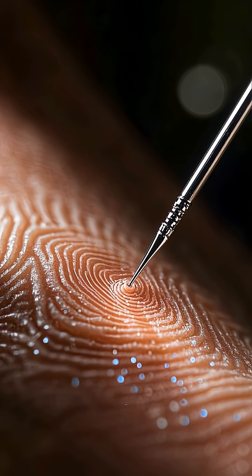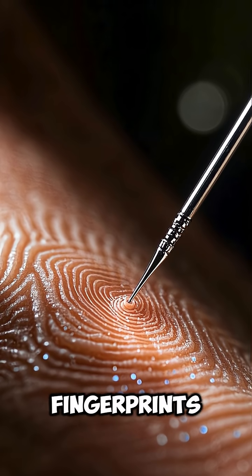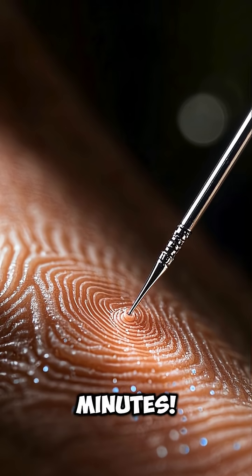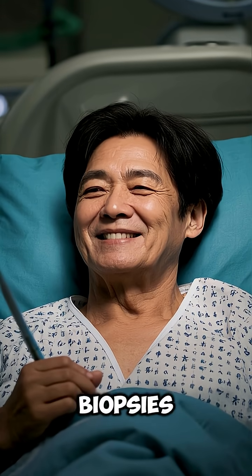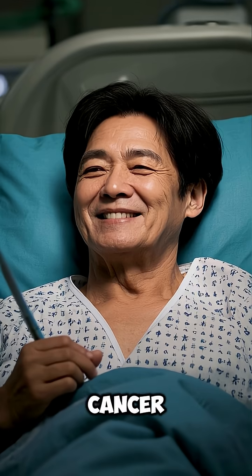These aren't just any needles. They painlessly penetrate the skin, extracting vital molecular fingerprints from cells in as little as 20 minutes. This means an end to painful biopsies, offering a quick, non-invasive way to detect and monitor diseases like cancer and Alzheimer's.